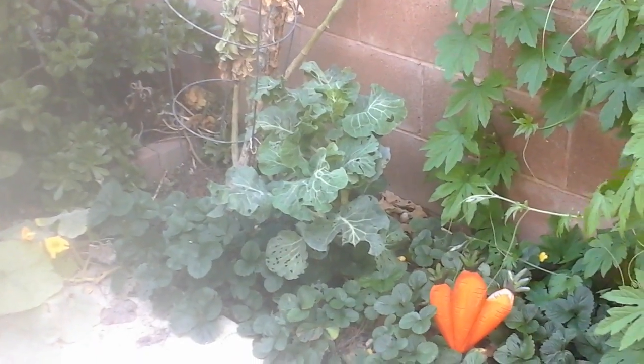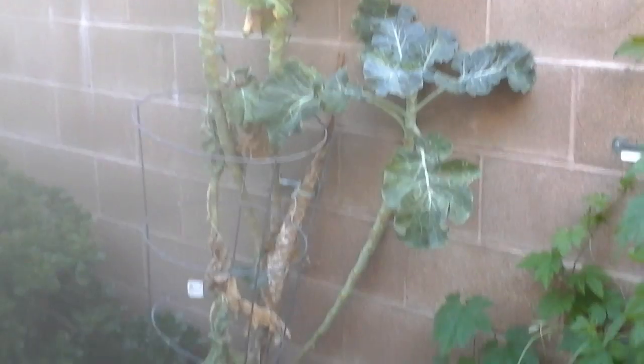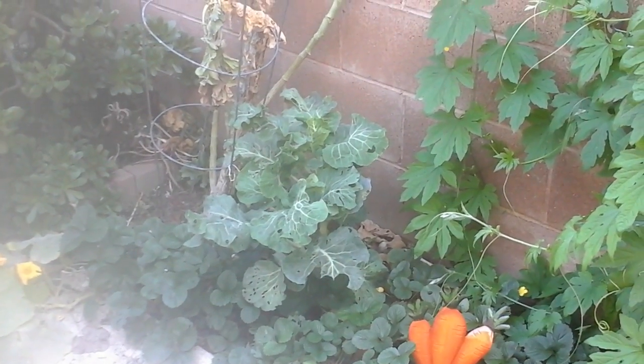My collard green tree has slowed down in producing leaves and it looks a little sad. I could actually cook a meal off of that and feed the family, but I'm going to wait another week or two. I might take these greens here and make some collard greens for everybody.